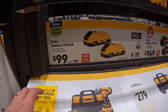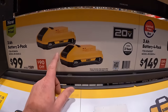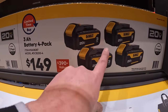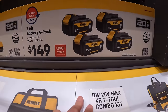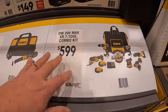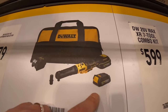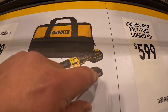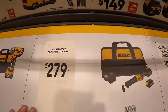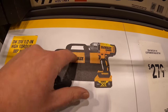Great deals here: $99 for two 3 amp hour batteries with 21700 cells, and an even better deal — $149 for four 3 amp hour batteries. They also have for $279 their ratchet kit with two 1.7 amp hour PowerStack oil-resistant batteries and a charger and bag, and $279 for their high-range impact wrench as a kit with a 5 amp hour battery, charger, and bag.